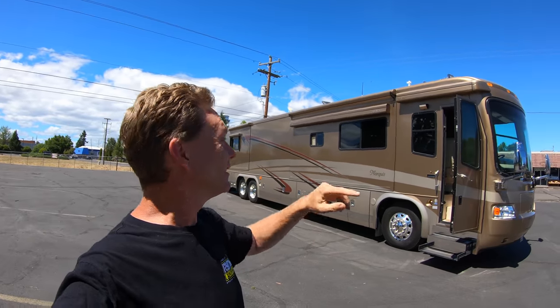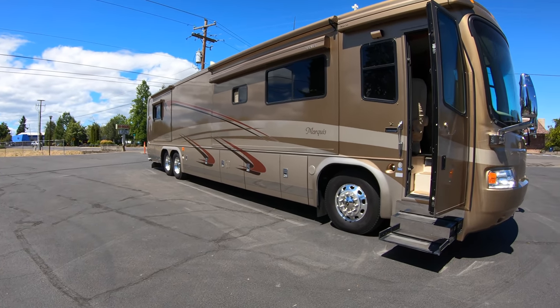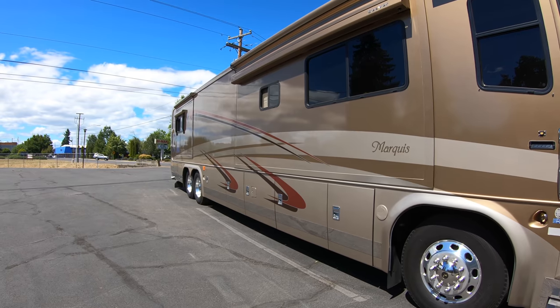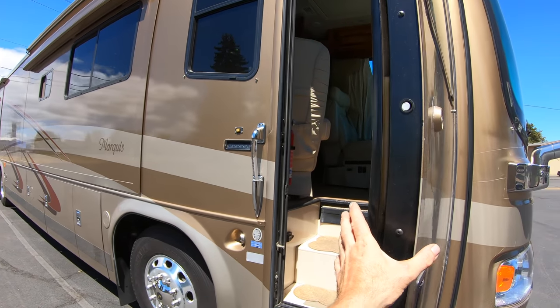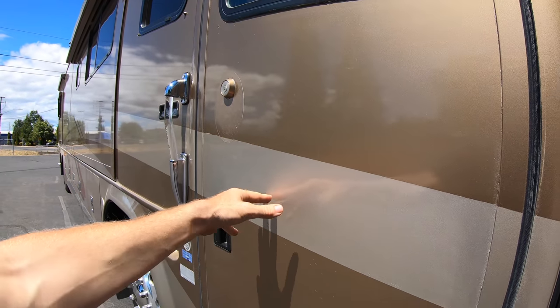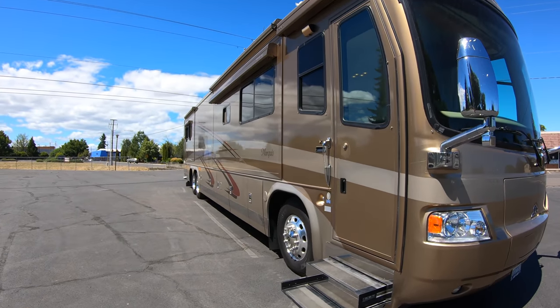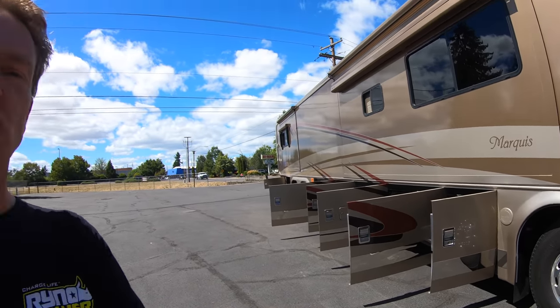Got those power awnings all ran in. 2006 Beaver Marquee, less than 88,000 miles, less than about 1,153 hours on the gen — I want to say about 1,100 and something. Coming in at $179,000 asking price for this coach. Let's go ahead and get these bay doors open. Got those bay doors open — let's give you a quick tour down the side.